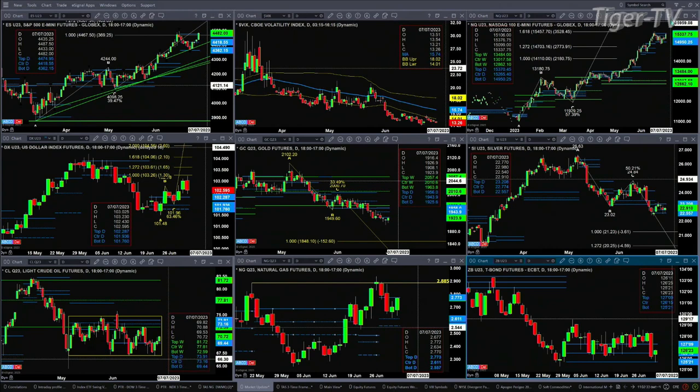Light sweet crude is in a good old-fashioned consolidation and should target the 77.81 area. Natural gas is having a nice rally — it may have put in a bottom yesterday.